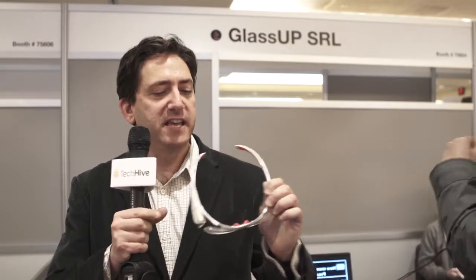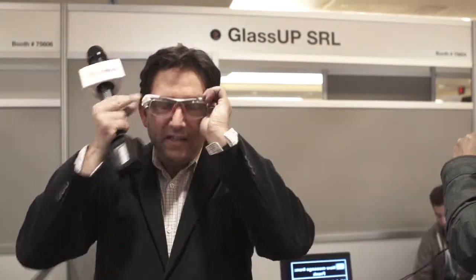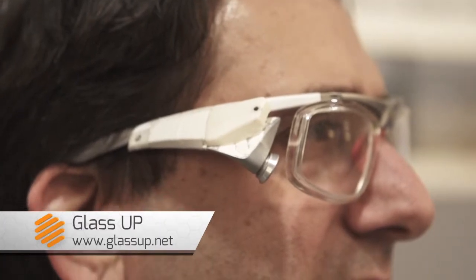Hey guys, it's John Phillips at CES 2014, and I have Glass Up. It's one of the more fashionable takes on smart glasses — I'll put them on. I think if you're walking around town with these, you're probably going to be much less noticeable than if you're wearing Google Glass. They are much cooler. It's an Italian company, so they have a little bit of the Italian design panache.